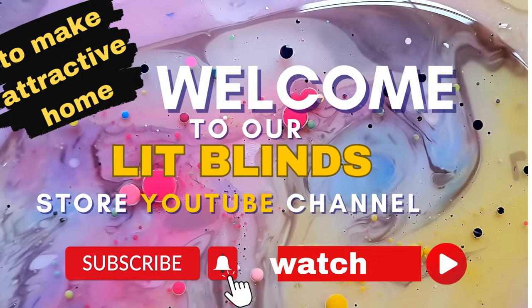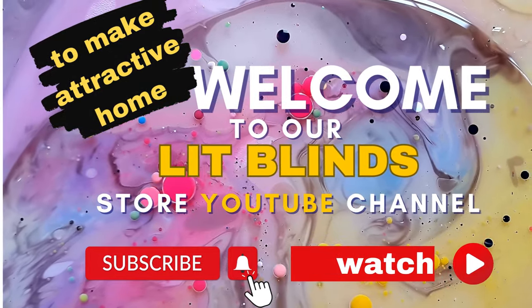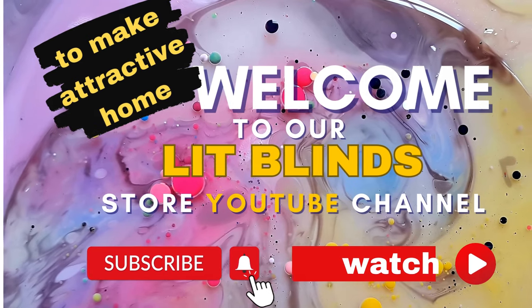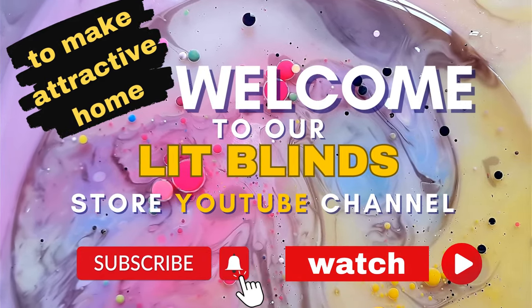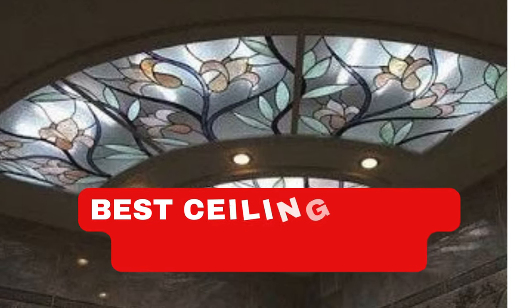Welcome to our LipBlinds Store YouTube channel. To make your home attractive, subscribe and watch our videos. Get 50% off with free shipping when you order online.